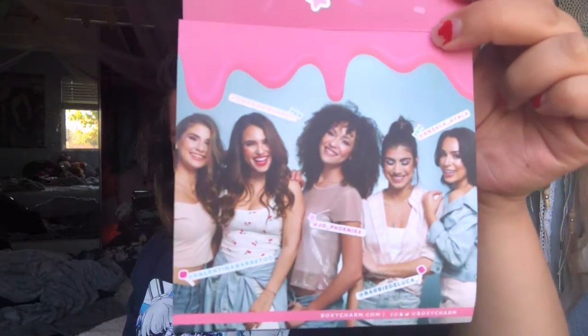Here we have our Boxycharm. The first thing is a little card — they did change it so now it says Boxycharm on the front, and it opens up this way. This is the theme for this month's box: it's Eye Candy. It has their team of all the girls that work on the box, and when you open it up it has a list of all the items.